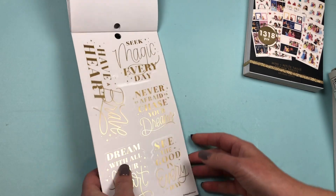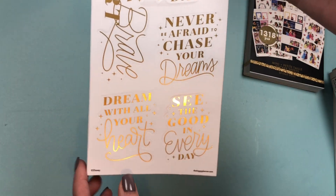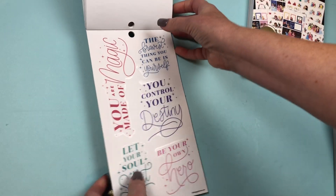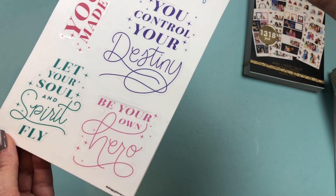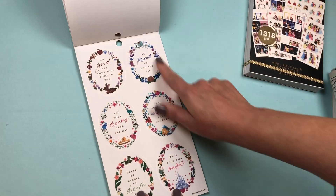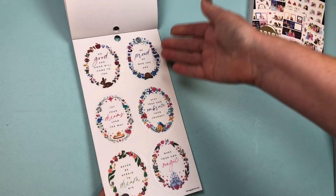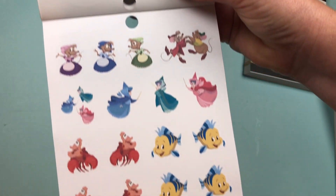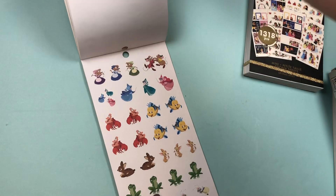Then we have some quote stickers: 'Seek magic every day,' 'Have a heart,' 'Have a brave heart,' 'Never be afraid to chase your dreams' — your typical princess quotes, all gold foiled. The next page is clear stickers with really nice colors — I'm definitely going to be using that sheet. Then more quotes with beautiful florals around them: 'Make your own magic,' 'Be proud of who you are.' Then we have supporting characters — paper stickers of all our favorite characters from these stories.